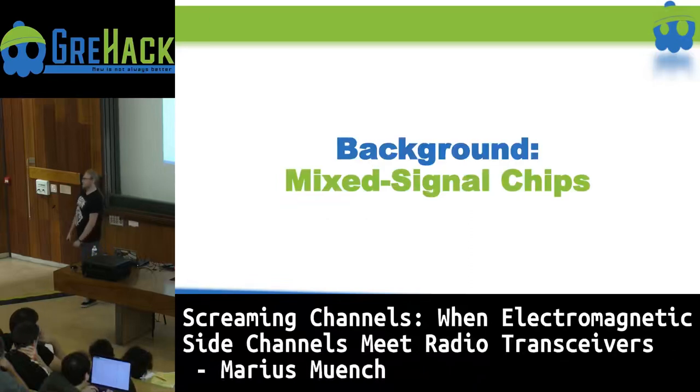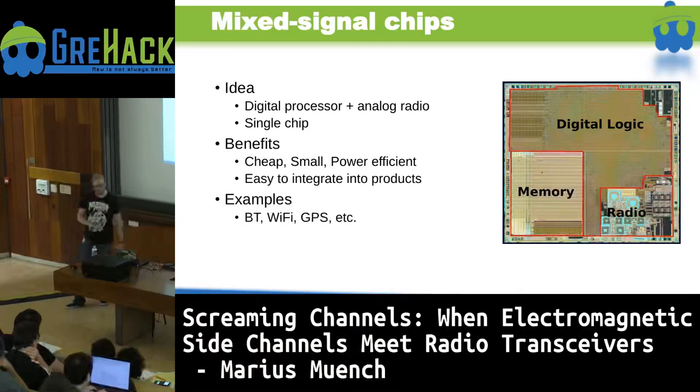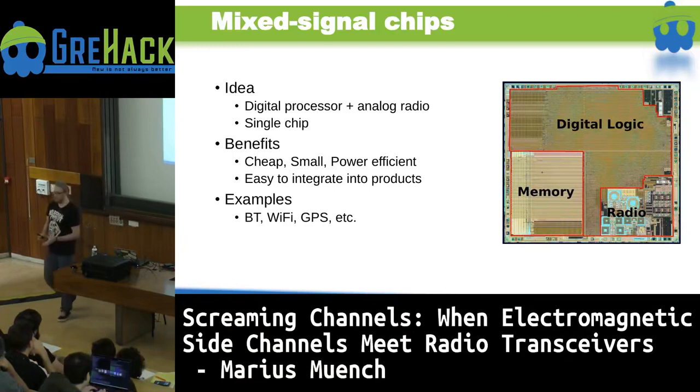The last part of the background: mixed signal chips. The idea is to combine the digital logic with the analog radio part on one die — that's why 'mixed signal.' The goal is that when you have it on a single chip, you can reduce costs, save power, and it's very convenient for developers because you have just one chip, maybe one API to drive both the radio and the digital logic at the same time. There are tons of examples: phones with Bluetooth transceivers, small Wi-Fi dongles — all use mixed signal chips.